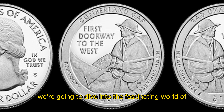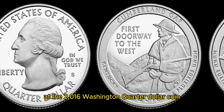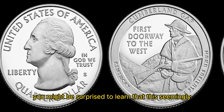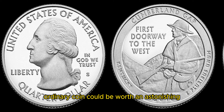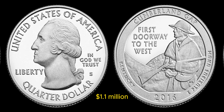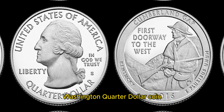We're going to dive into the fascinating world of numismatics and take a closer look at the 2016 Washington quarter dollar coin. You might be surprised to learn that this seemingly ordinary coin could be worth an astonishing 1.1 million dollars. Yes, you heard that right — 1.1 million dollars. Let's start by discussing the basics of the 2016 Washington quarter dollar coin.